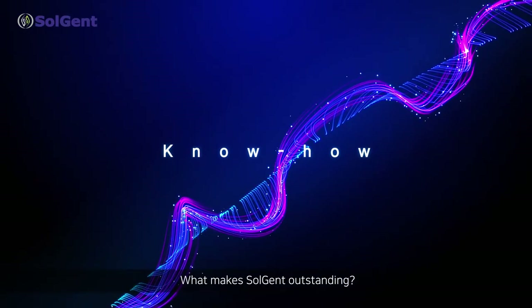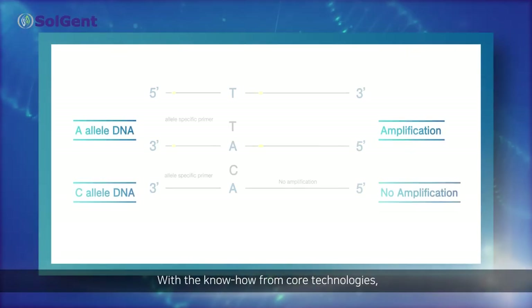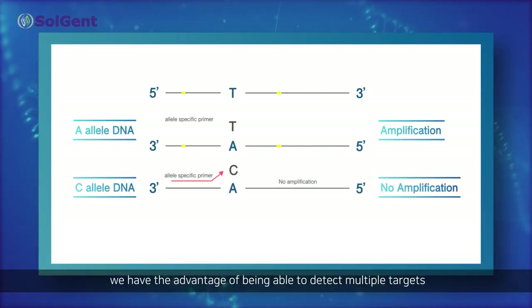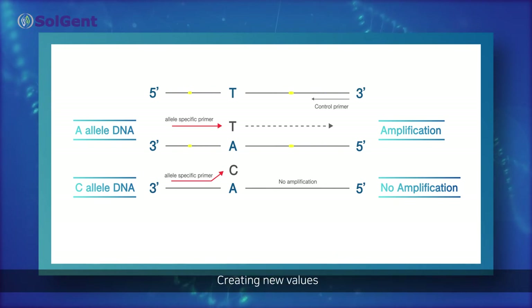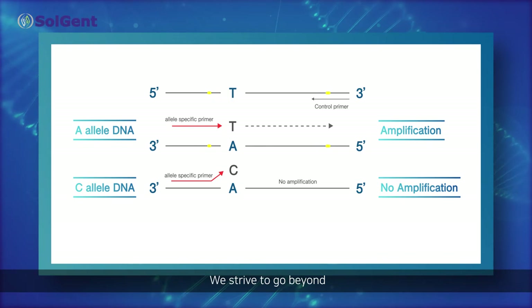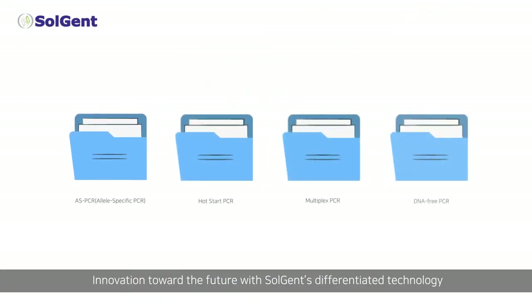What makes Solgent outstanding? Know-how. With the know-how from core technologies, we have the advantage of being able to detect multiple targets from the more convenient and economic single reaction too. Creating new values. Making discoveries. We strive to go beyond — innovation toward the future with Solgent's differentiated technology.